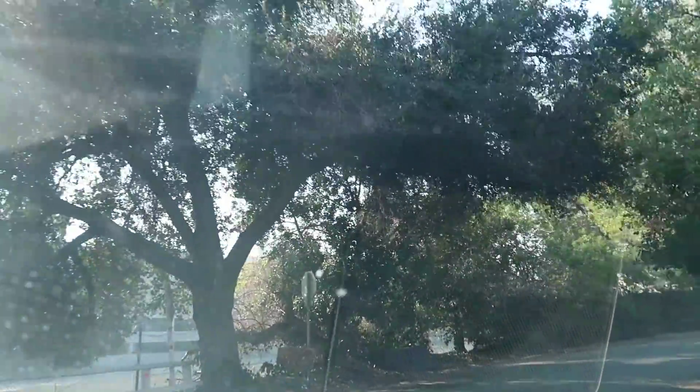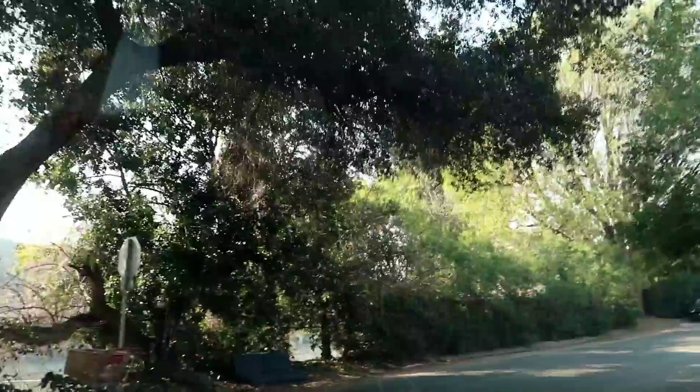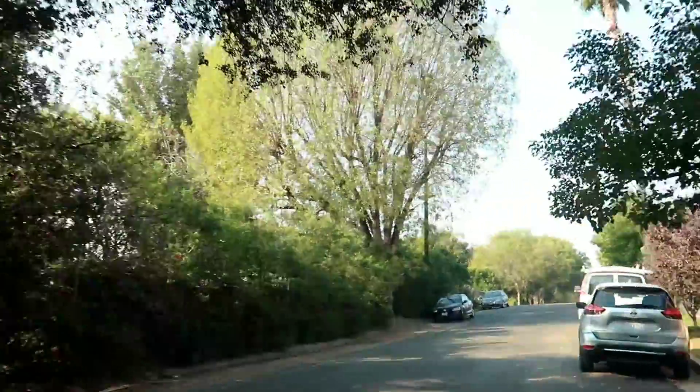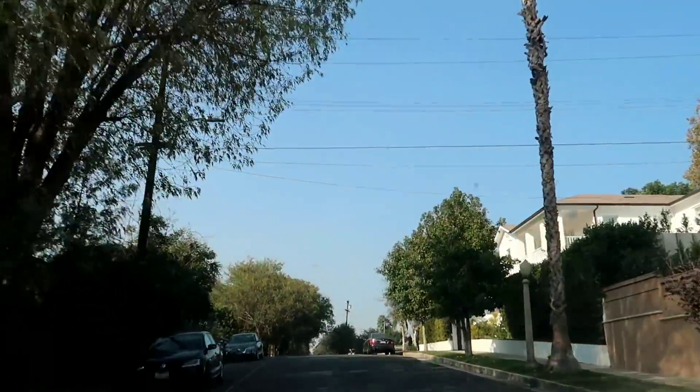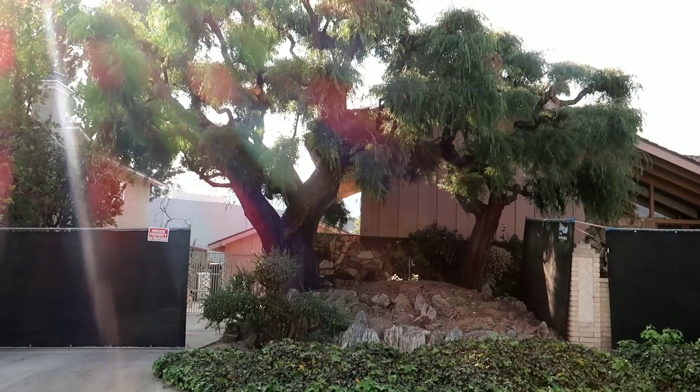Now that could be kind of difficult because it's a one-story house, and on the TV show it was definitely a two-story. So let's see what they're doing — up here, get right up here to the left, that's it right there.